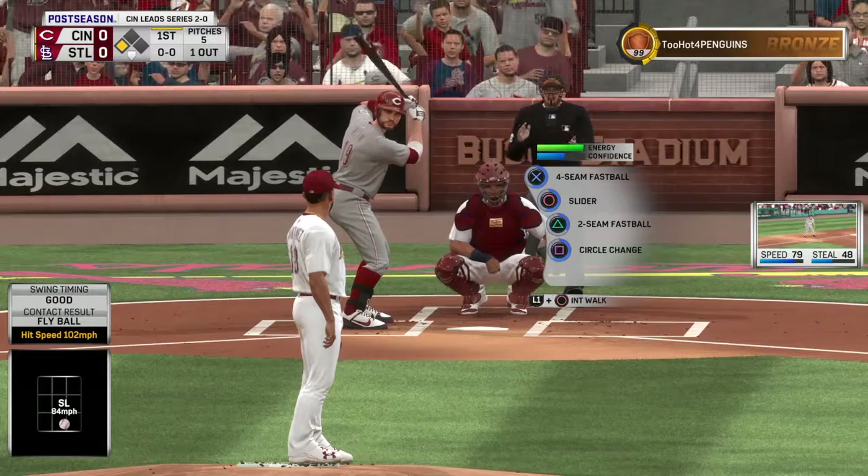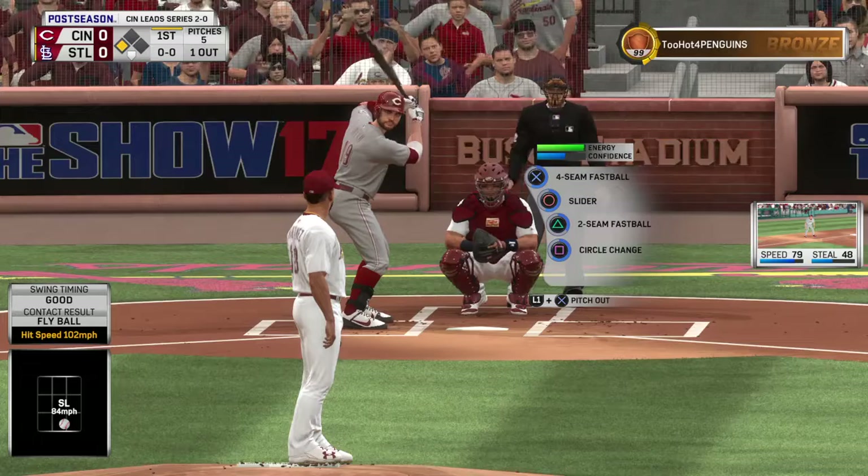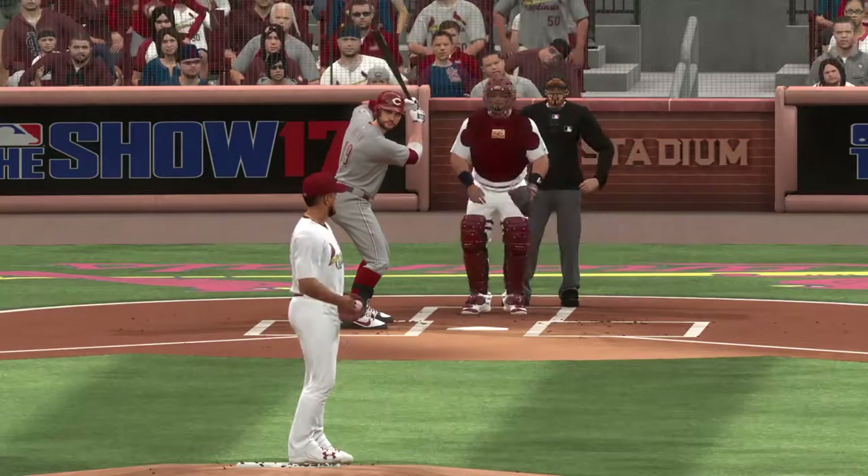So a definite RBI spot here — runner at third, one away. And standing in is the on-base machine, first baseman Joey Votto.